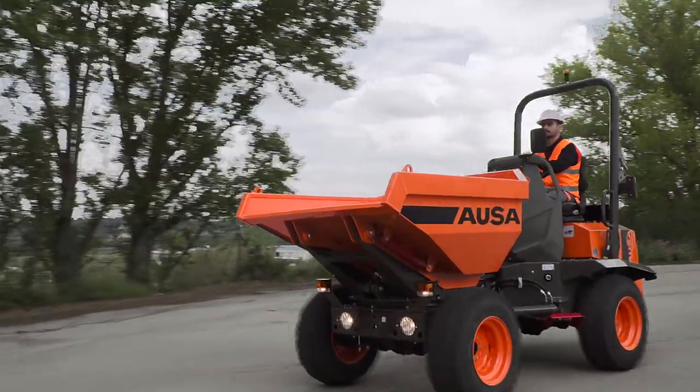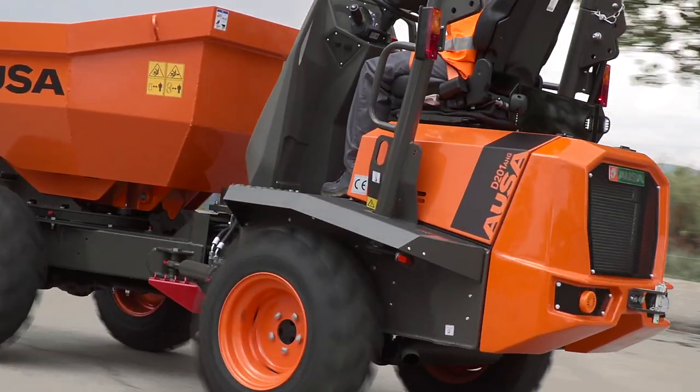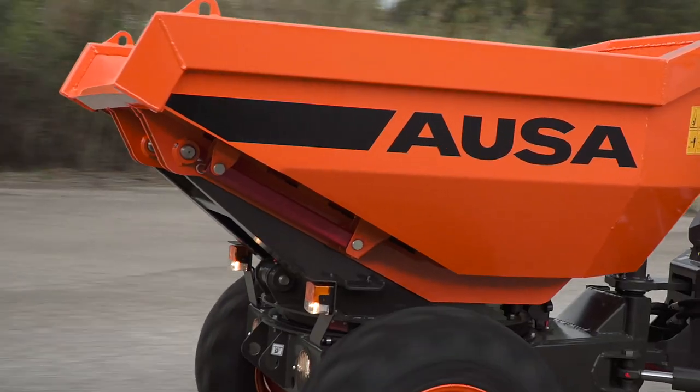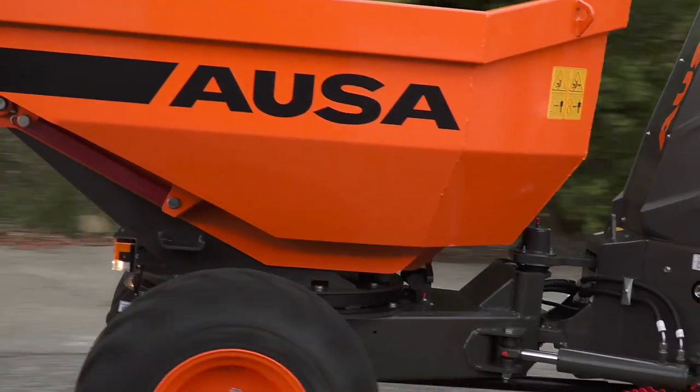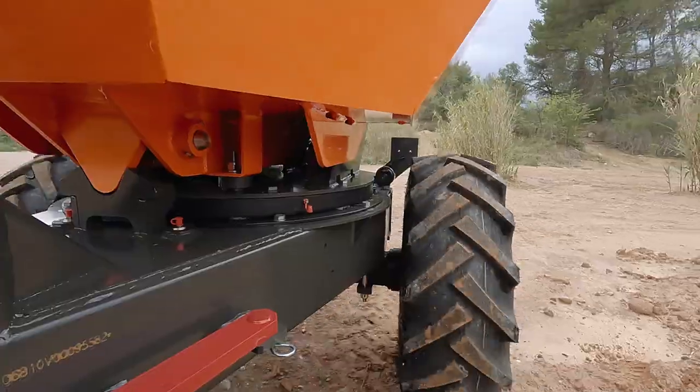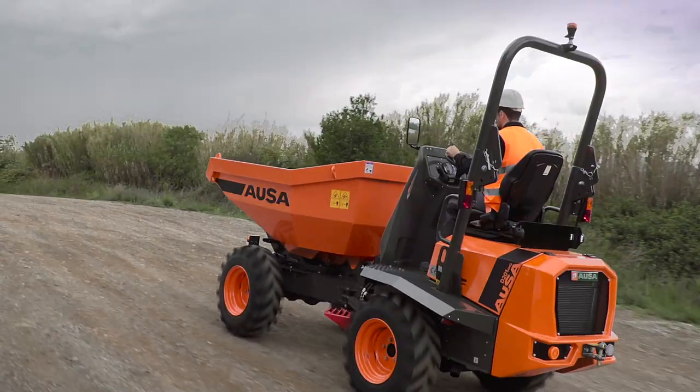Introducing the AUSA D-201 AHG, AUSA's first articulated dumper with a payload of 2,000 kg. To expand the wide range of available models, the manufacturer has designed this new compact dumper for municipal works and small-scale earthworks.